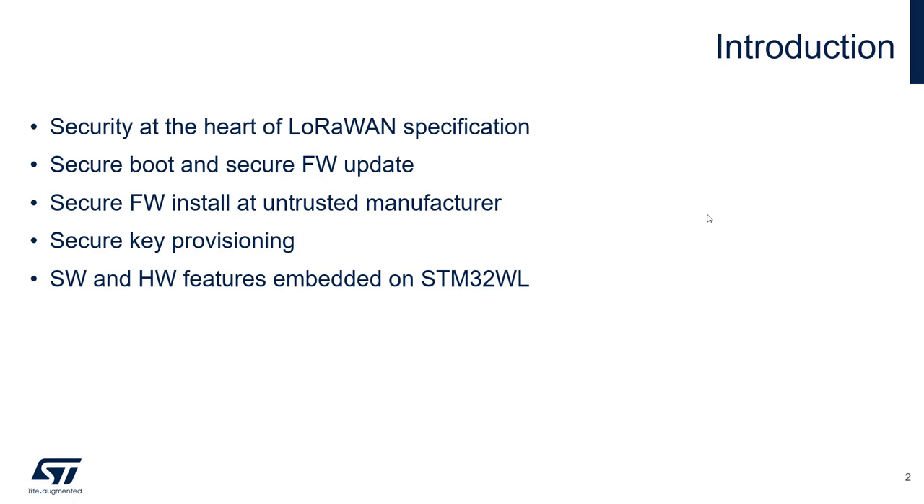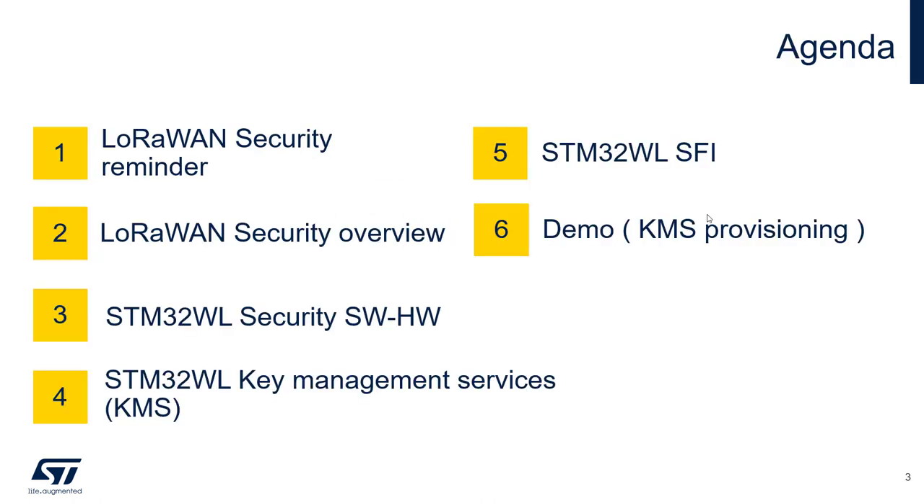Let's now have a look at the agenda. We will start with the specification of LoRaWAN focusing on security. In the next chapter we will describe the building blocks which are necessary to build a secure device. Then we will review the software and hardware measures that can be taken specifically on the STM32WL.